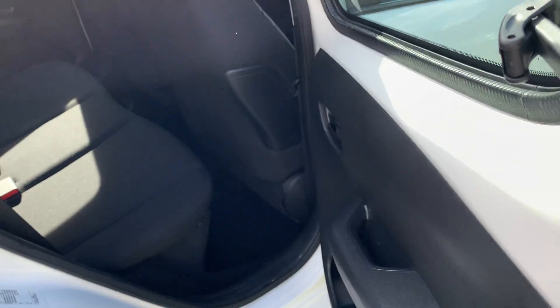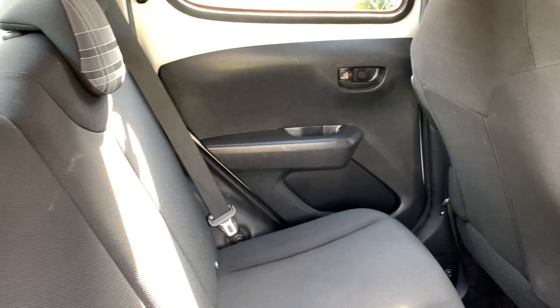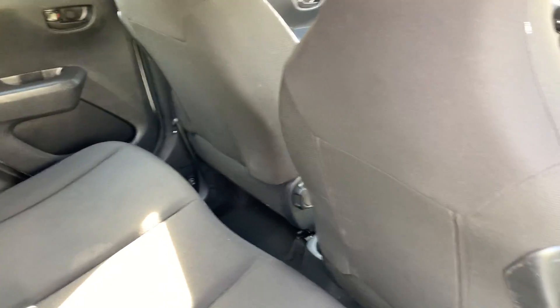Moving on to the rear seats — same thing, seats in great order. Door cards and seat backs in excellent shape.